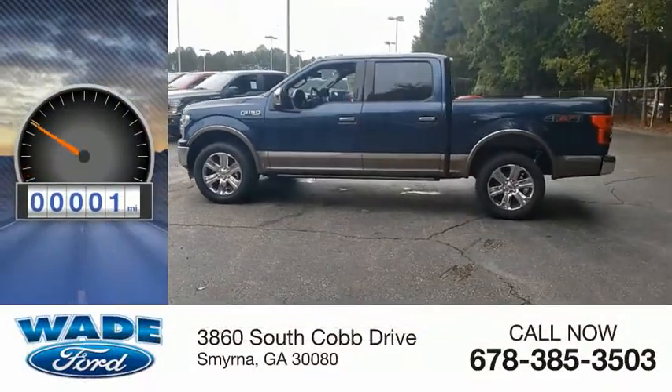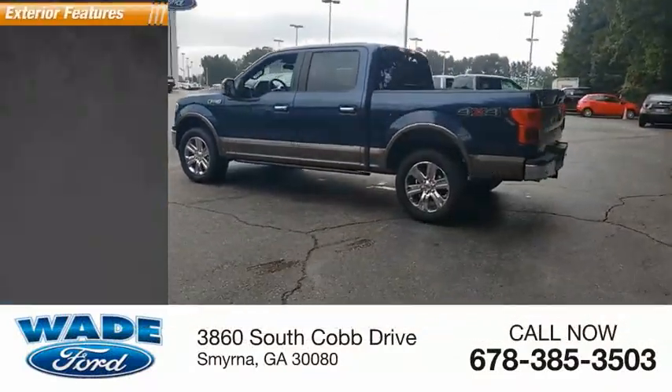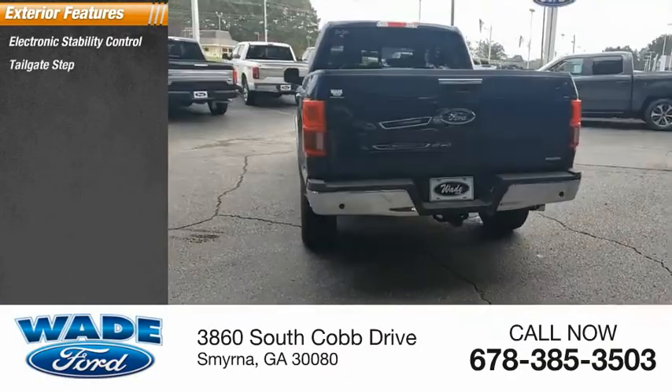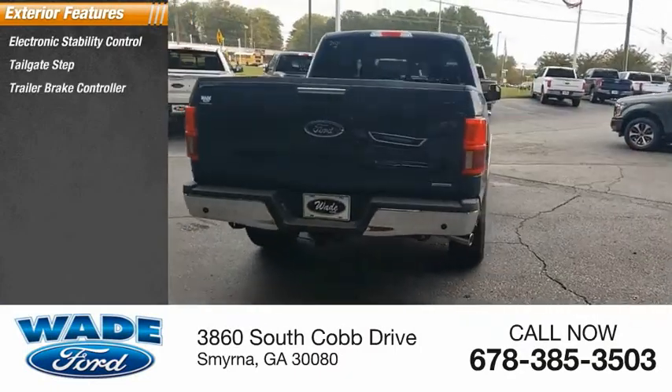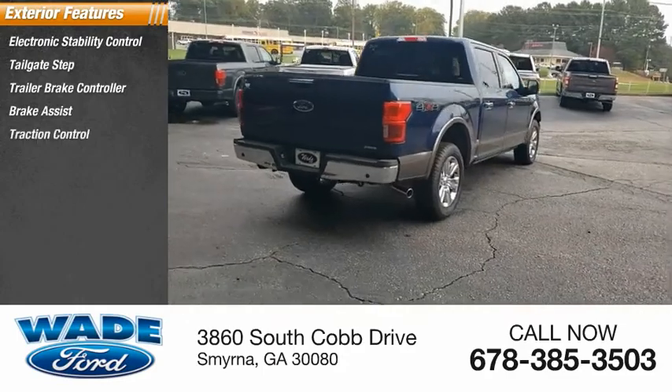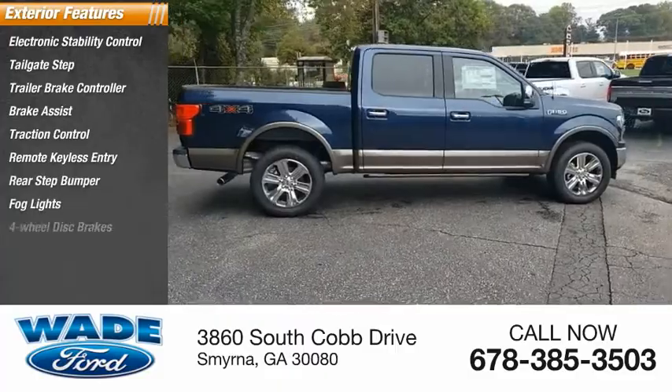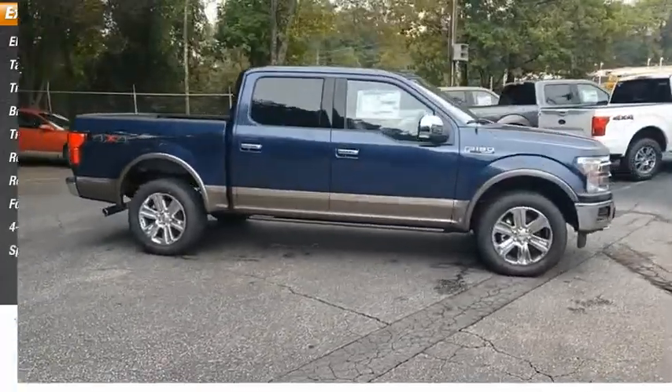This vehicle has less than 100 miles. Here are some of this vehicle's great options: electronic stability control, tailgate step, trailer brake controller, brake assist, traction control, remote keyless entry, rear step bumper, fog lights, four-wheel disc brakes, speed control.